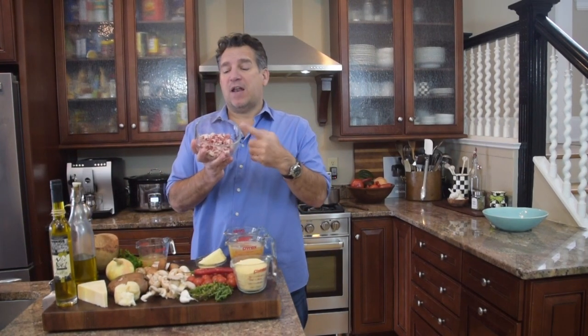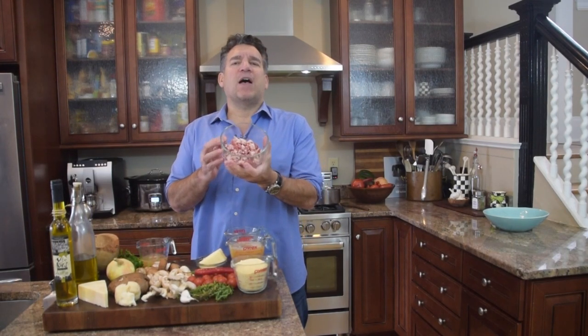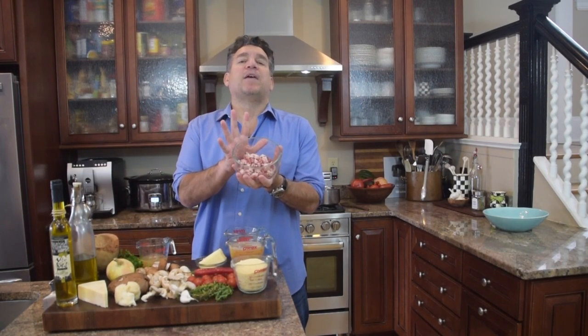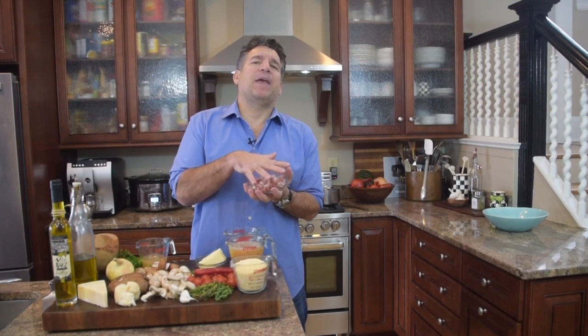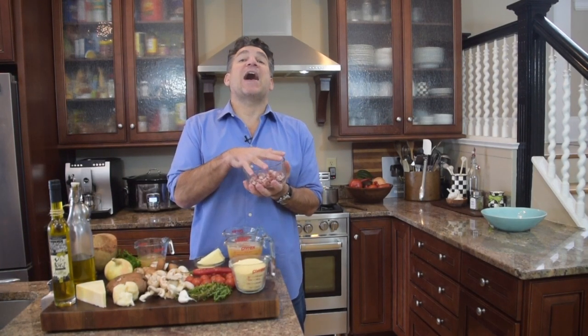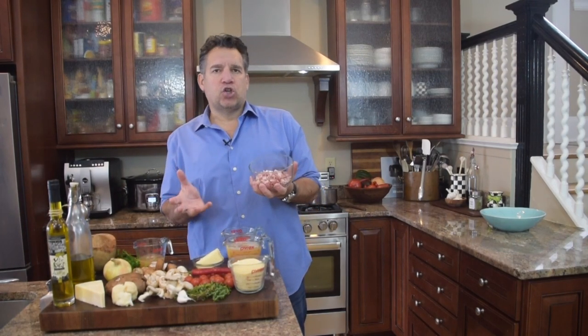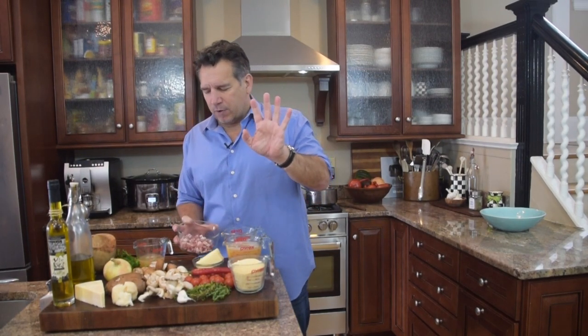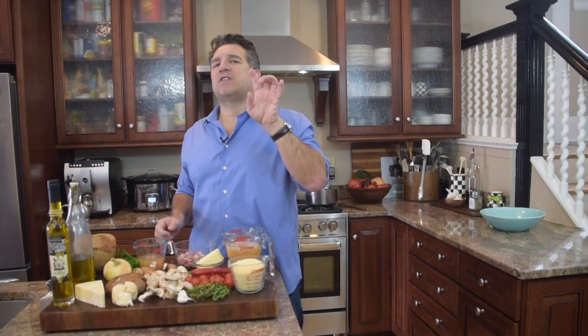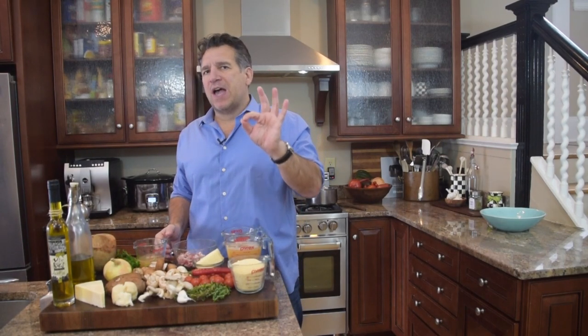Now let's get into that mushroom stew. We're going to need some pancetta — about four to five ounces of coarsely chopped pancetta. Pancetta is Italian bacon — basically cured pork belly that is not smoked. American bacon is seasoned, cured, and then smoked. If you don't have Italian bacon, you can use American bacon — that'll work fine. So four to six ounces of pancetta.